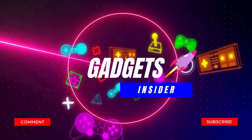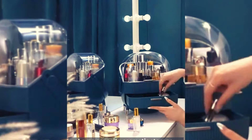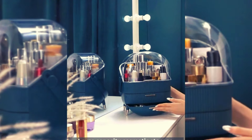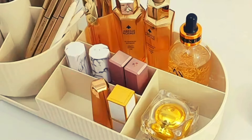Hello and welcome to our YouTube channel Gadgets Insider. We are coming up with another great video for the best makeup organizers in 2024 — top 5 available on Amazon. Subscribe to the channel if you are new and hit the bell icon so that you never miss a new video.